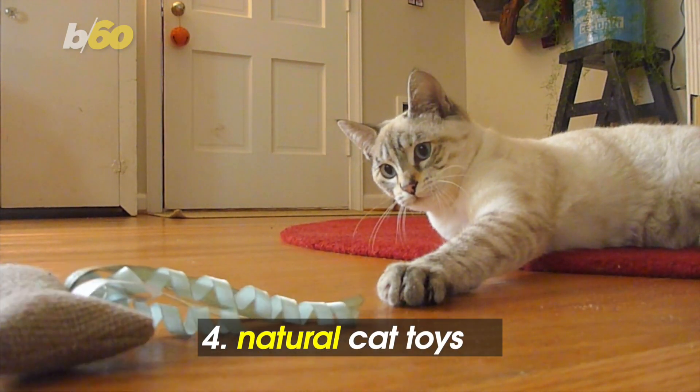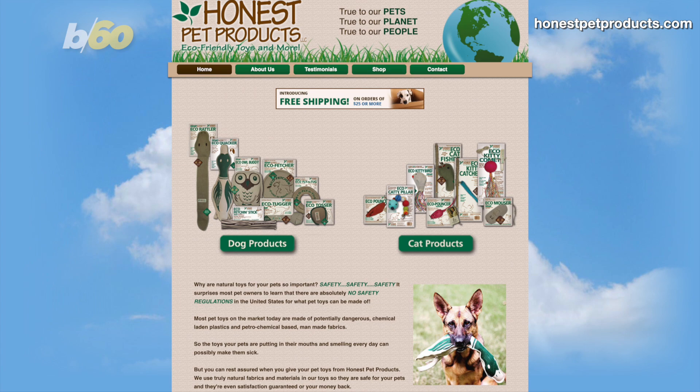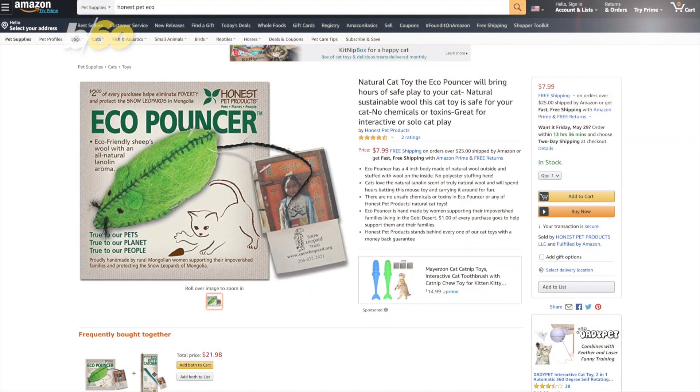Play cat and mouse the eco-friendly way with this eco-pouncer. Lifestyle and sustainability website The Good Trade recommends the Honest Pet Products brand. The brand says most pet toys on the market are made with potentially dangerous chemicals, plastics, and man-made fabrics — not their toys. Around $8 on Amazon.